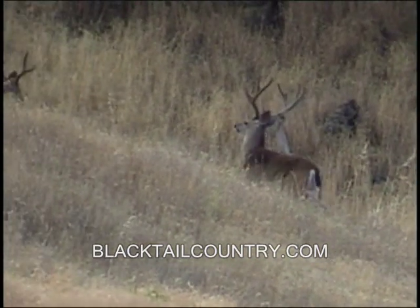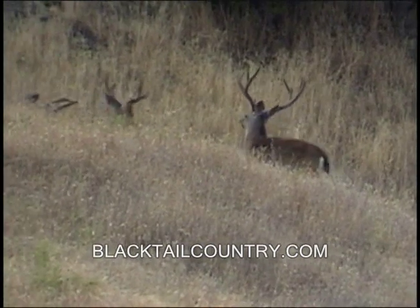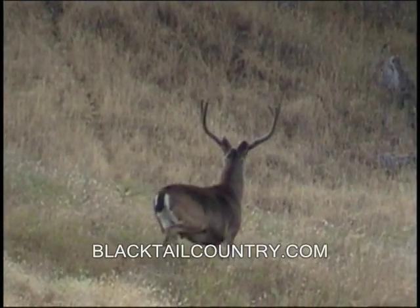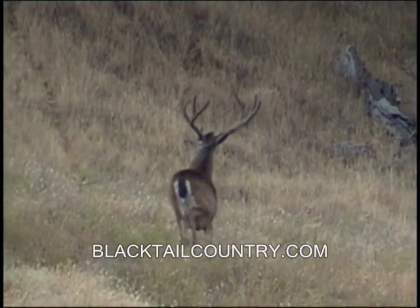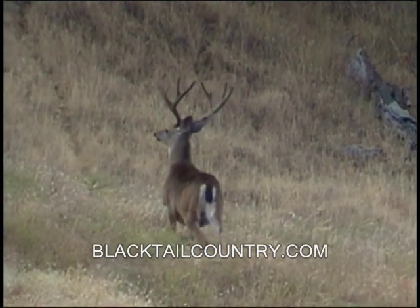Nice close-up video. Just an awesome buck. This is the kind of buck that every blacktail hunter dreams of. As you can see here, you see his tail — he's a purebred blacktail.